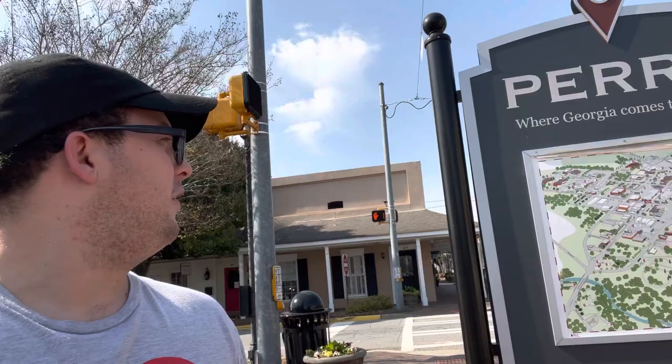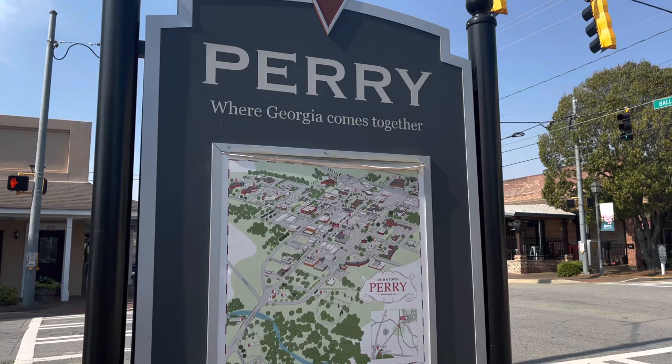You'll see what it is later on. But you can still look at some stuff and check it out while we're here. So I'll show you the map and where we are. Here it is - Perry, Georgia. Where Georgia comes together.